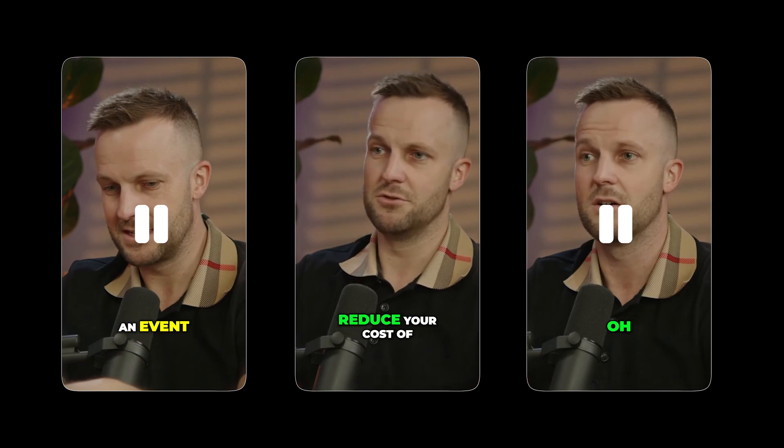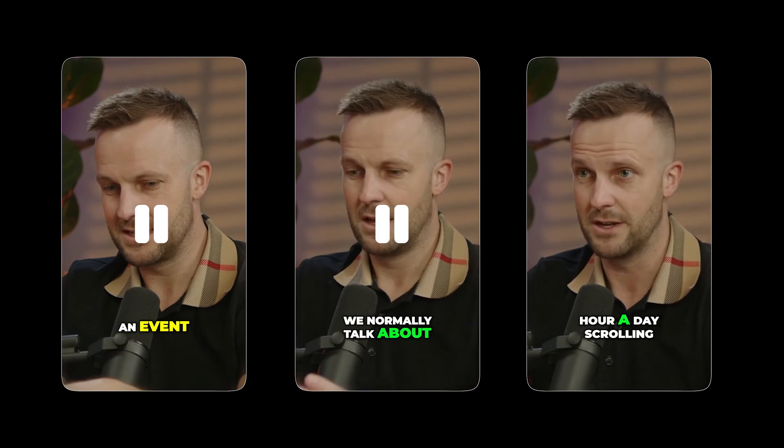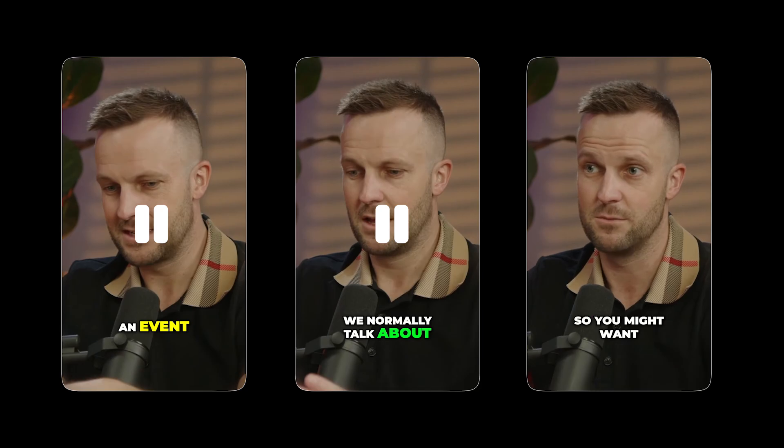For you content creators out there — epic hack: take people on your journey. I've been doing heaps of content recently around how to reduce your cost of living. My missus spends an hour a day scrolling on there and she's in your demographic, so you might want to rethink that.